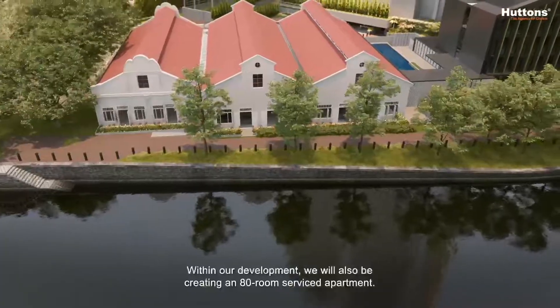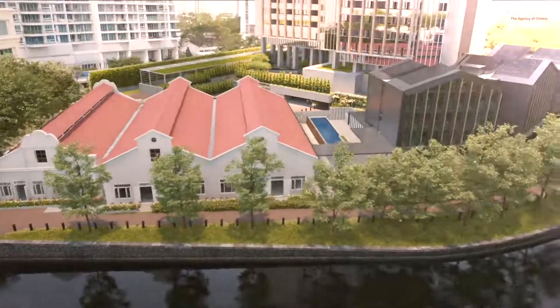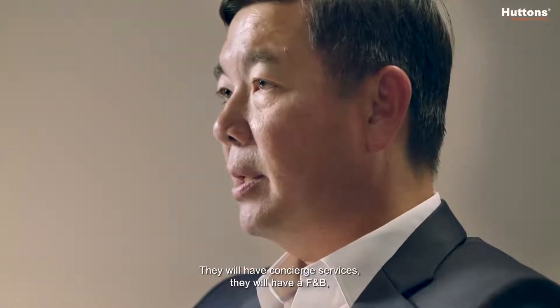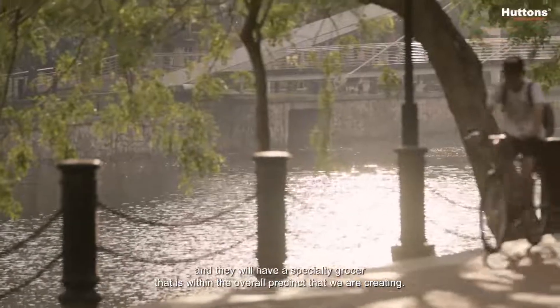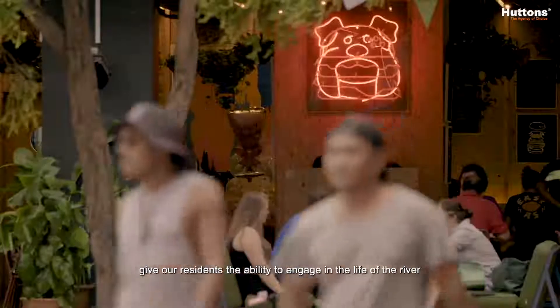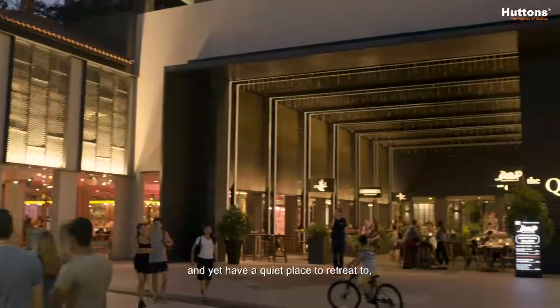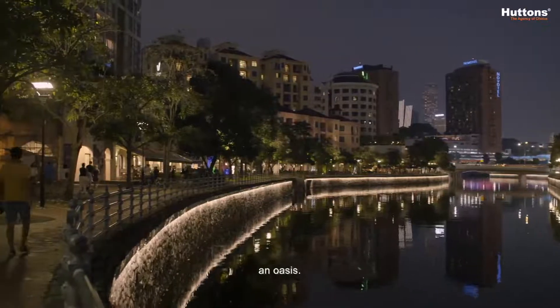In our development, we will also be creating an 80-room service apartment. They will have concierge services, an F&B offering, and a specialty grocer within the overall precinct that we are creating. We also want to create a development that gives our residents the ability to engage in the life of the river, and yet have a quiet place to retreat to — an oasis.